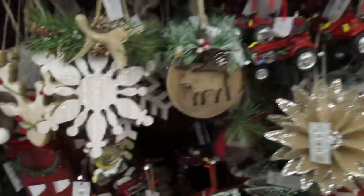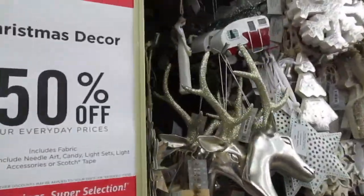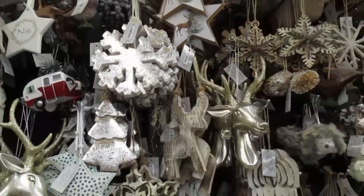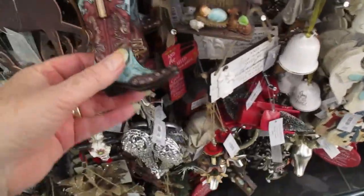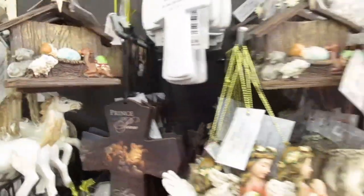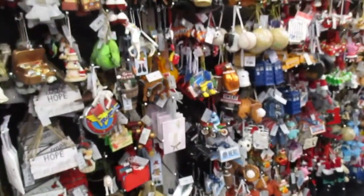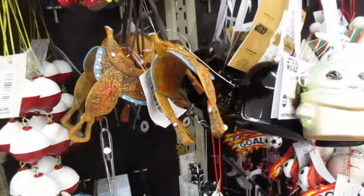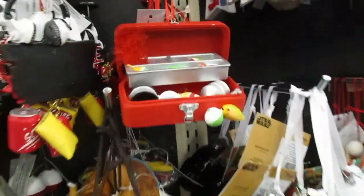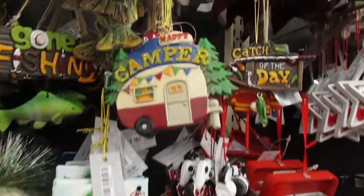I'm not doing that tree this year, but I always think — will they have it next year? Here we go into the rustic but more neutral color section. There's an armadillo ornament. Fishing, camping themes. Oh, I have one like this.